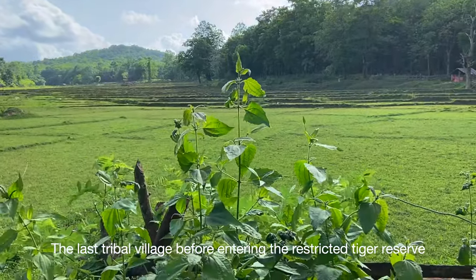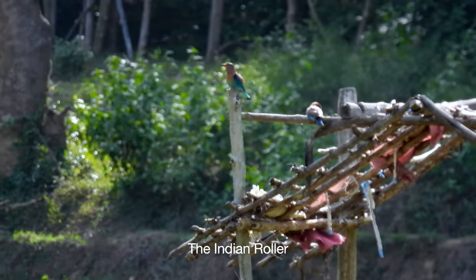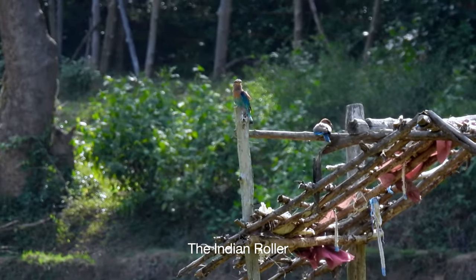Kali Tiger Reserve, earlier known as the Dandeli Anshi Tiger Reserve, is also notified as an elephant reserve under Project Elephant.